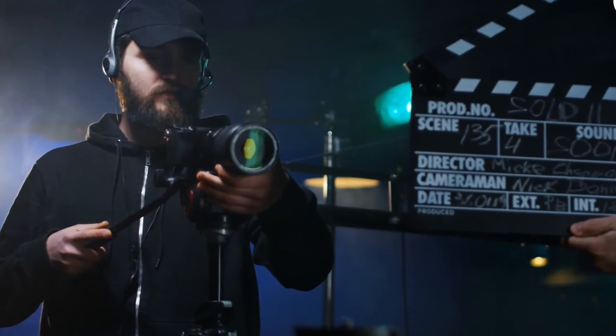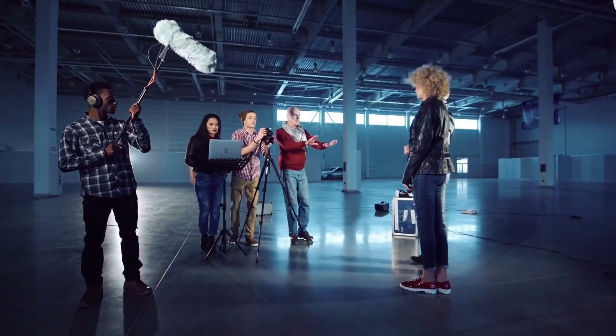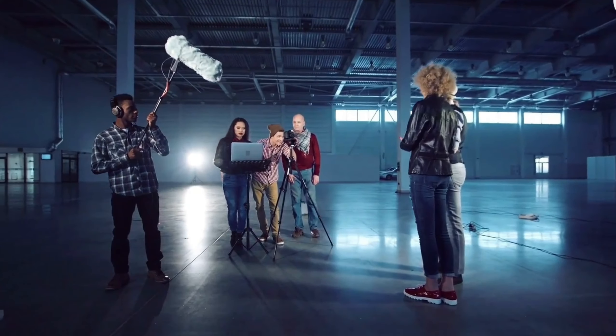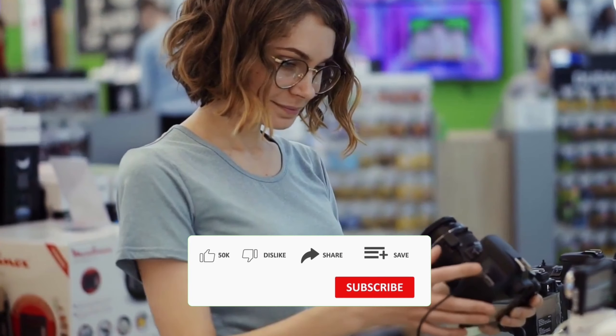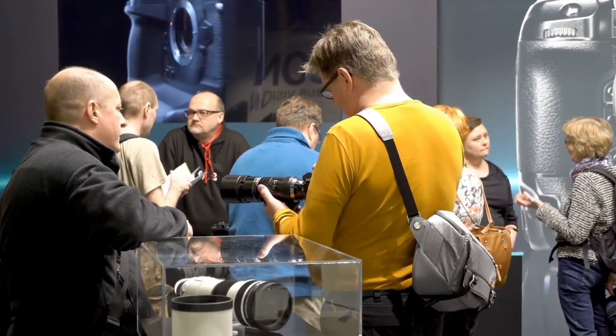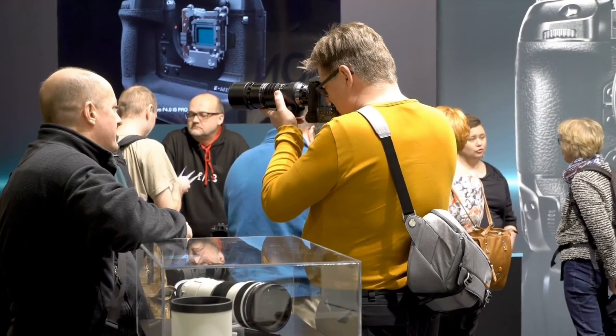Hey everyone! Today I'm going to show you three budget-friendly DSLR cameras that pack a punch. Whether you're just getting into photography or looking for a solid option that won't break the bank, these cameras are perfect for you. They're affordable, but still deliver high-quality shots that might just make them your new favorite. Let's dive in and check them out.